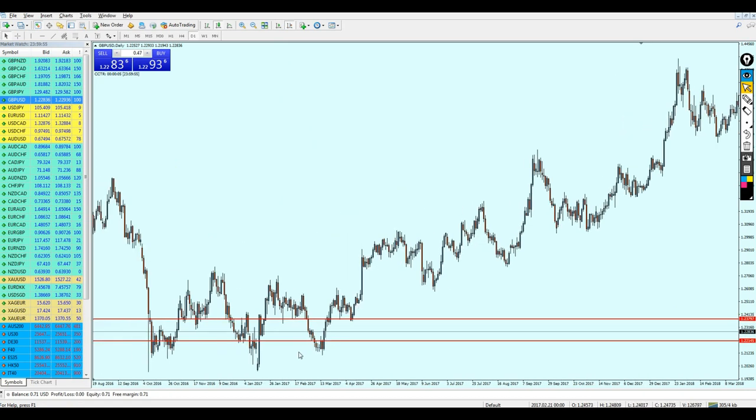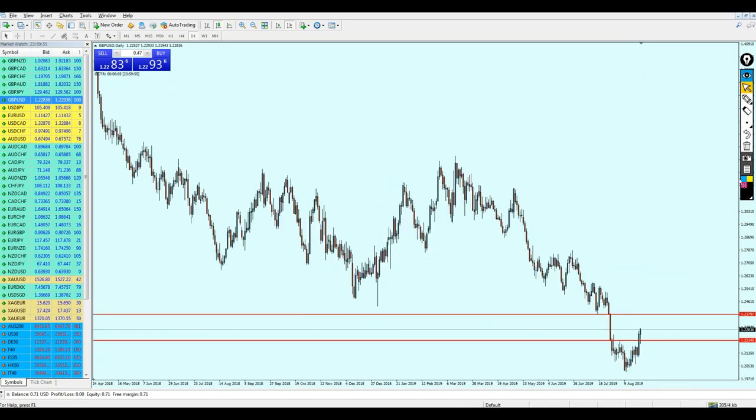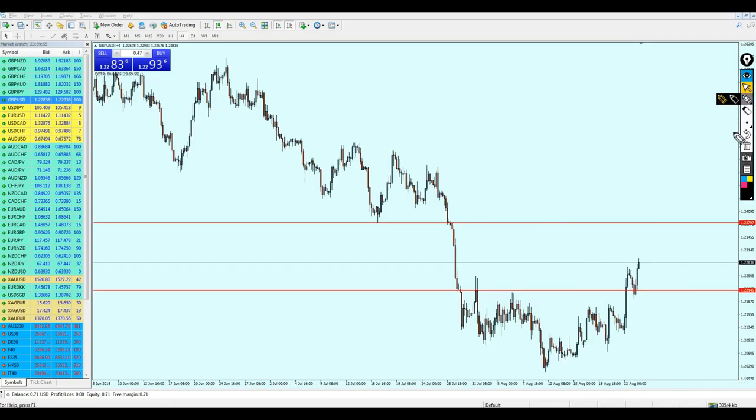Looking at the left, we can see the previous resistance level and the previous support level. On the left, there was also a strong support level which was previously a strong resistance. So this level is strong as both support and resistance — that's why it's a good idea to start buying GBP/USD here, with support number one and then support number two forming. So GBP/USD is good to buy at 1.22145 and should go all the way to 1.23797 — about 170 pips of profit.